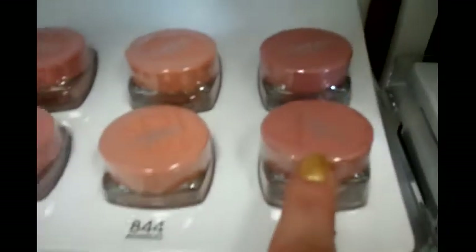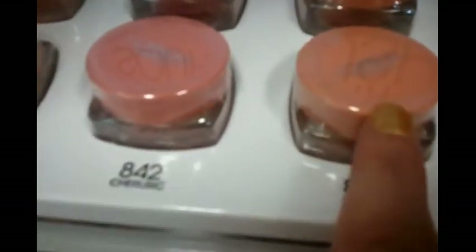This is more of a mauvey, this is more of a coral — coral, mauvey, and pinky orange. Some of the polishes.